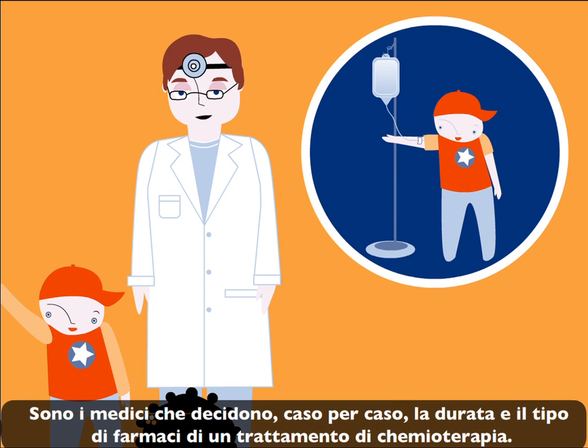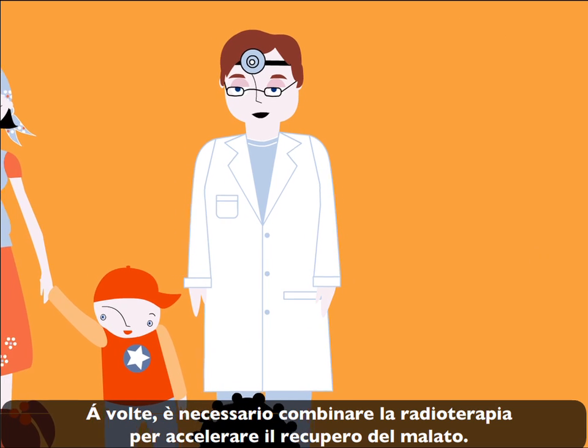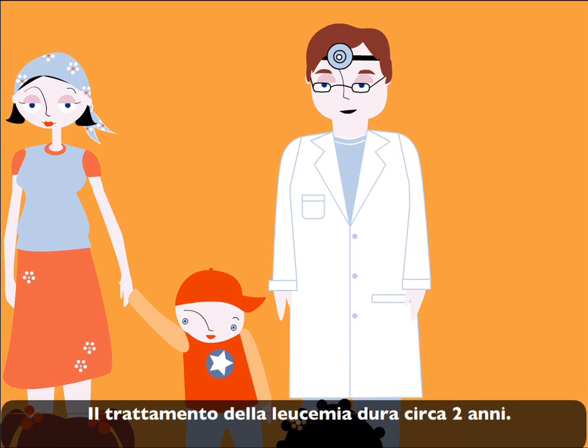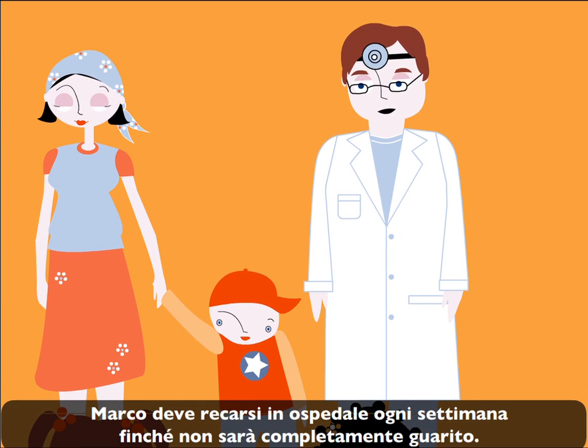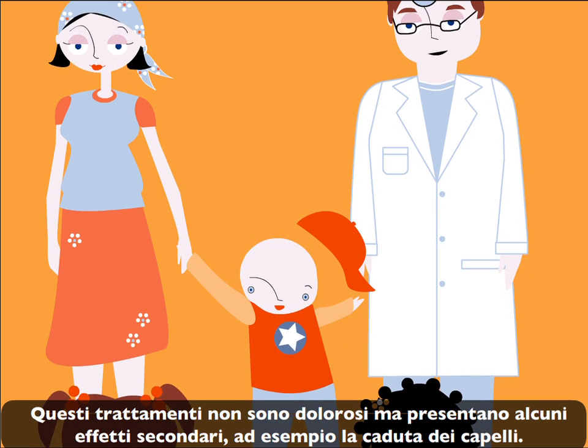In chemotherapy, it is the doctors that decide the types of medications and for how long they are administered. Sometimes it is necessary to have radiotherapy as well, so there can be a speedier recovery. A leukemia treatment can take up to two years. John will have to continue going to the hospital until he is completely cured. These treatments don't hurt, but there are some side effects like hair loss.